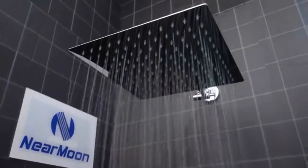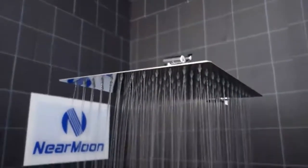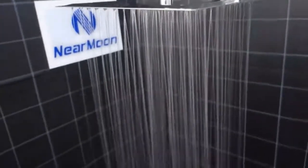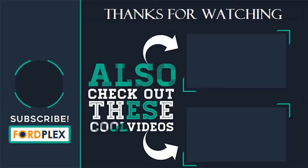The shoulder-to-shoulder water flow coverage and mirror-like chrome finish of the shower head will make you fall in love with it. Thanks for watching — please subscribe to our Fordplex channel, leave a comment below on which one you like, and check out these cool videos and buying guide.